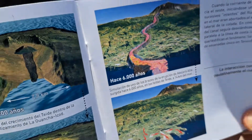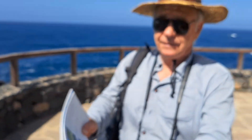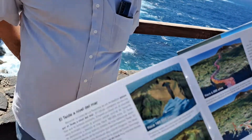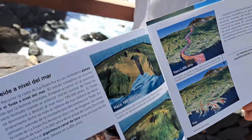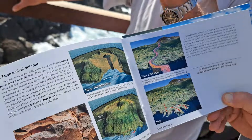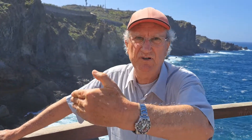And also, the Ignimbrite marks the frontera of the collapse — of the landslide. That Ignimbrite belongs to the pre-collapse, so it's marking the border of the collapse. So we have quite a bit of geological history here.